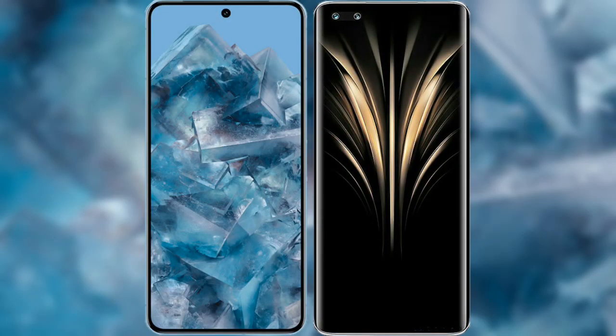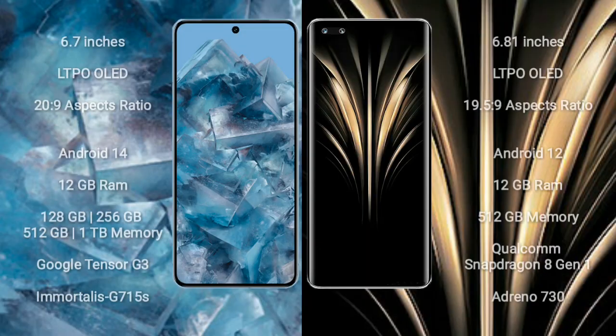I will compare the new Google Pixel 8 Pro with Honor Magic 4 Ultimate. Google Pixel 8 Pro comes with a 6.7-inch LTPO OLED display with an aspect ratio of 20:9. Honor Magic 4 Ultimate comes with a 6.81-inch LTPO OLED display with an aspect ratio of 19.5:9.